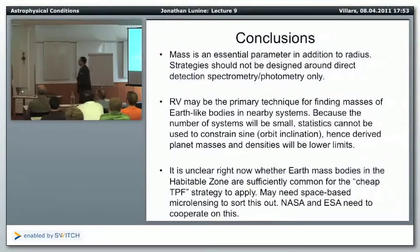Radial velocity may be the primary technique for finding masses of Earth-like bodies in nearby systems — we're talking about 10 centimeters per second or below. One concern: because the number of systems will be small, the statistical argument that m·sin(i) and m will be within a factor of two of each other really can't be used. We may only have a handful of objects, and won't know whether systems are face-on or edge-on until we actually launch TPF and track the orbit.